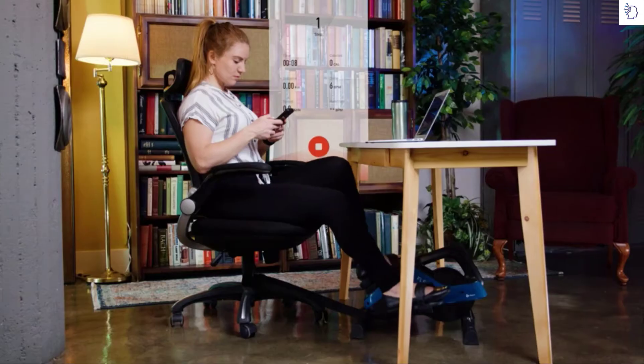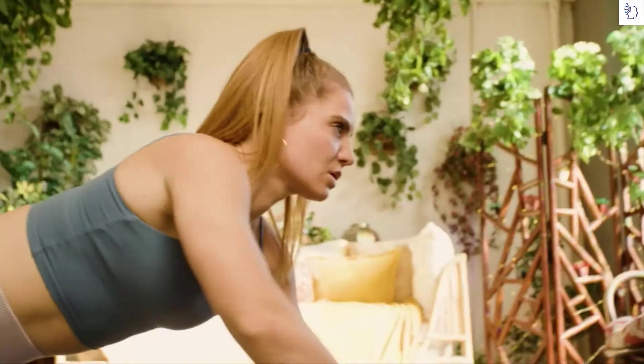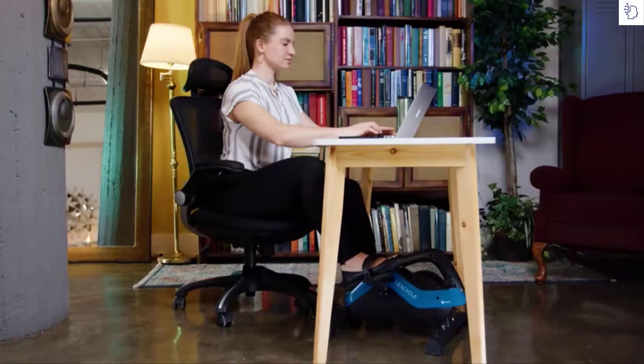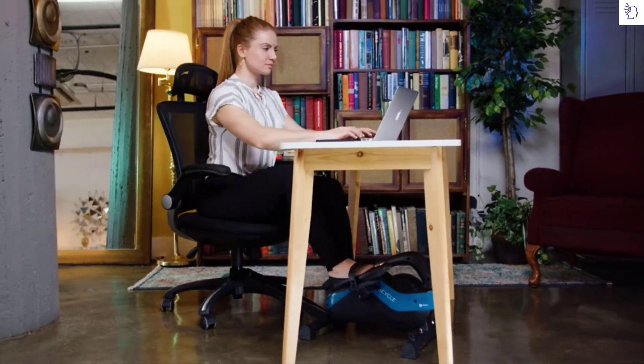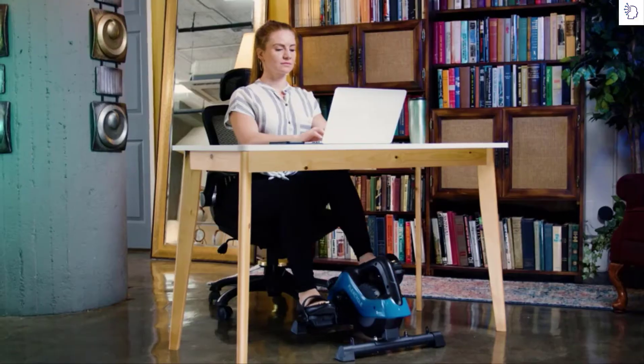Follow your progress using the app connected via Bluetooth, all while building stamina and lean muscles. The Flex Cycle mini pedal exerciser is quiet enough for a home office, allowing you to double down on productivity. For those who want to remain active while at work or play — Flex Cycle by Life Pro.